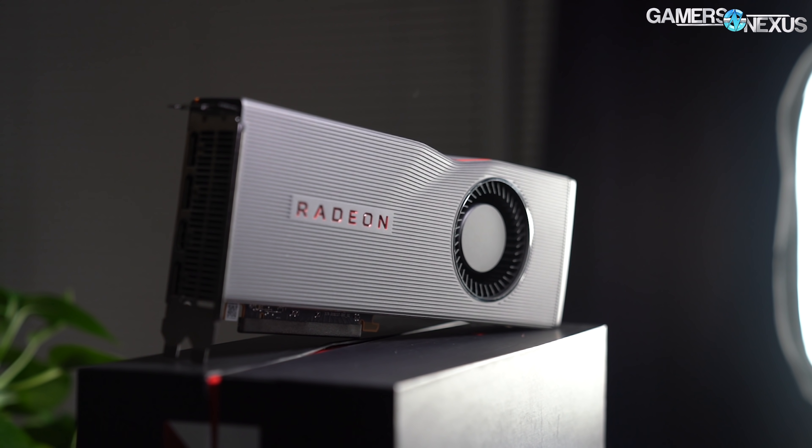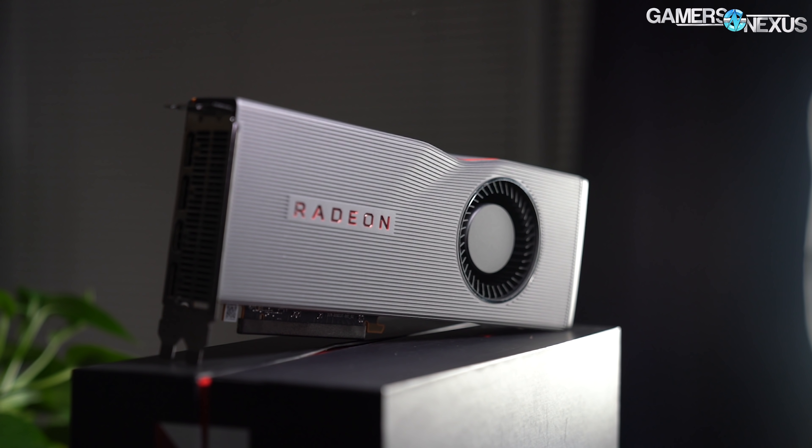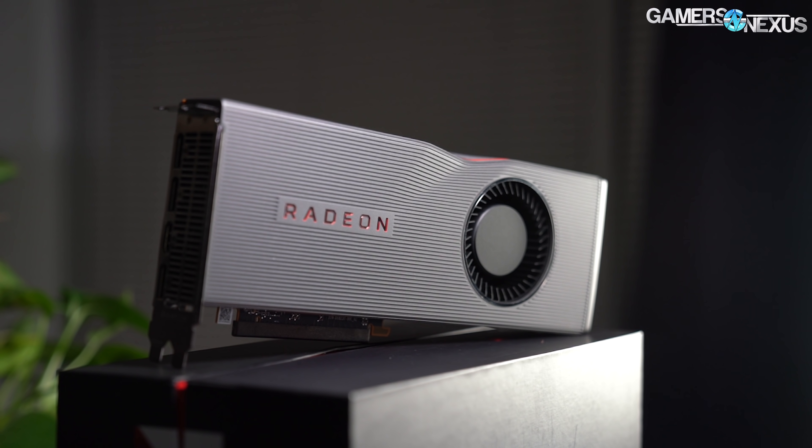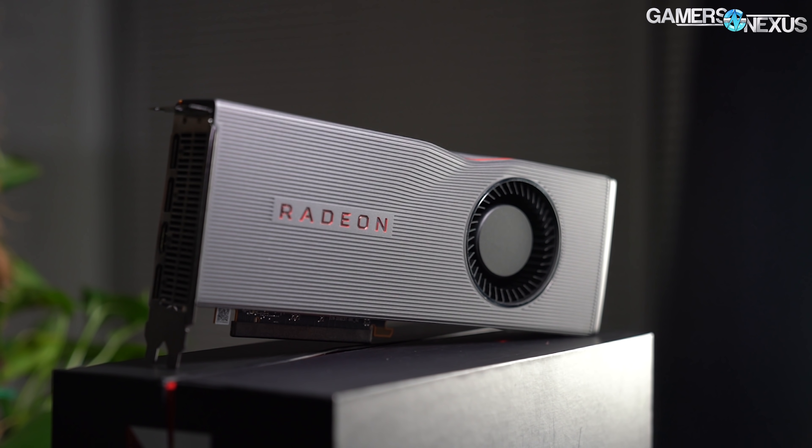Today we're benchmarking the RX 5700 XT for thermals, noise-normalized thermals, acoustics, power consumption, and gaming versus relevant NVIDIA competition like the freshly released Super Series.